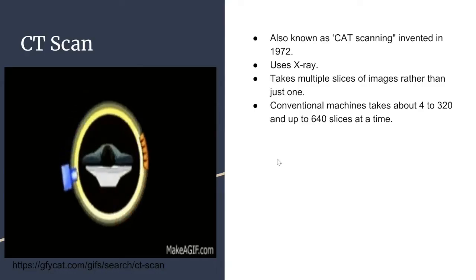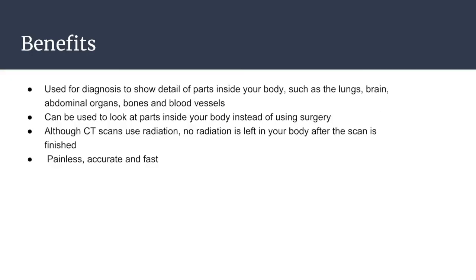I'm Ankit, and I'll be talking about CT scans. Computer tomography imaging, also known as CT scanning, was invented in 1972. A CT scan uses x-rays to make slices of images which can be viewed on a computer. They are similar to plain x-rays; however, they generate multiple slices of images rather than just one — a conventional scanner can take up to 640 slices. Benefits of CT scanners include the ability to show very detailed 2D or 3D images of the inside of a body, such as lungs, brains, abdominal organs, bones, and blood vessels. It eliminates the need for surgery to look inside a body. Furthermore, the radiation does not stay in the body after the scan is finished, and the process is painless, accurate, and fast.